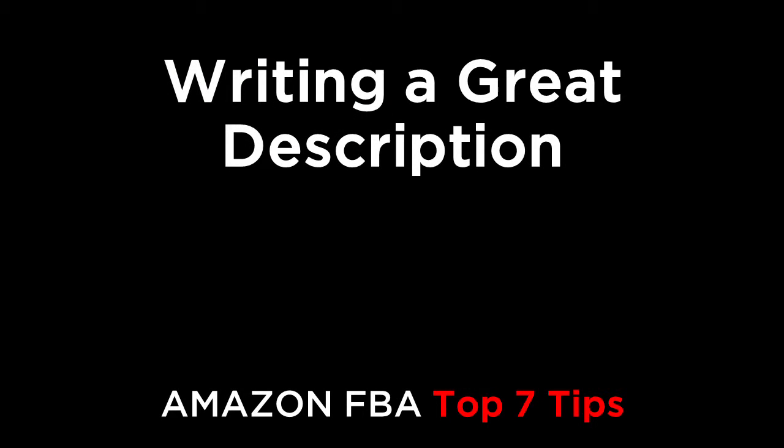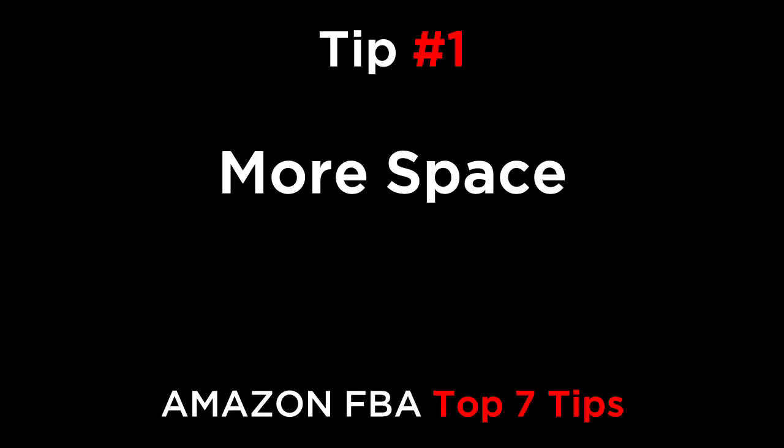Hi there, everyone. In this episode, we're going to go over the top seven tips for writing an awesome description. Tip number one is more space. The description lets you go into more detail about your product, and you can use 1,000 or more characters here and fully describe every feature. Not everyone is going to read your description, but if an interested customer is reading, they'll want to know more about your product. This is your chance to show them how great it is — expand on each main feature and benefit you covered in your five feature bullets.